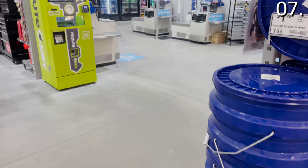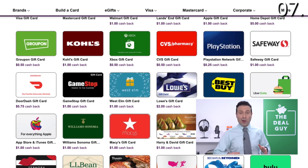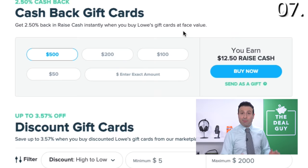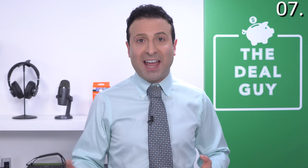For shopping secret number seven, many of us know that military and veteran discounts can be used on top of sales. But if you have the opportunity to buy a gift card at a discounted price — at Sam's Club, or on websites like Gift Card Granny or Raise — you can get a Lowe's gift card for anywhere between 3.75% to 10% off, depending on what's being offered that particular week. You can then use that discounted gift card to pay for your purchase.